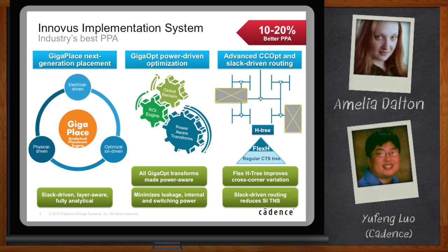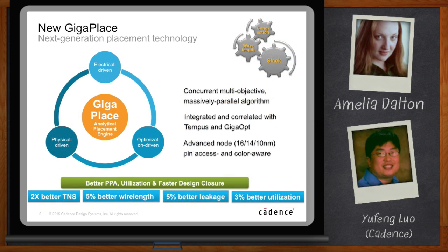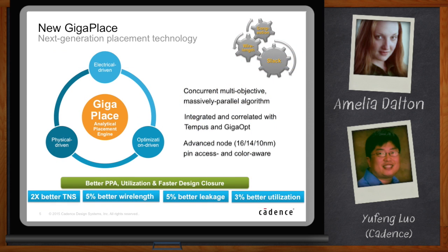GigaPlace is the most important part of this, so let's dive into some details. At the core of GigaPlace is a new analytical placement engine — it's solver-based, a global optimization-based solver engine. It's a novel algorithm that nobody has done before. It handles physical constraints like wire length and congestion, as well as timing electrical constraints like slack.